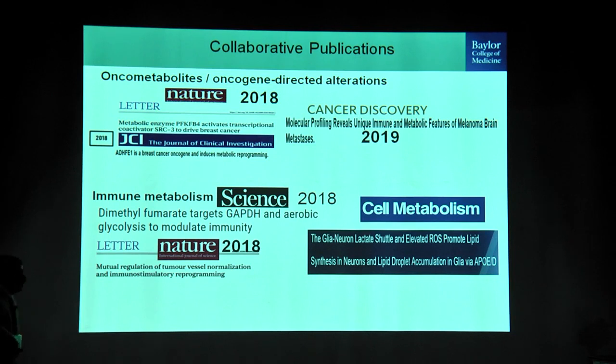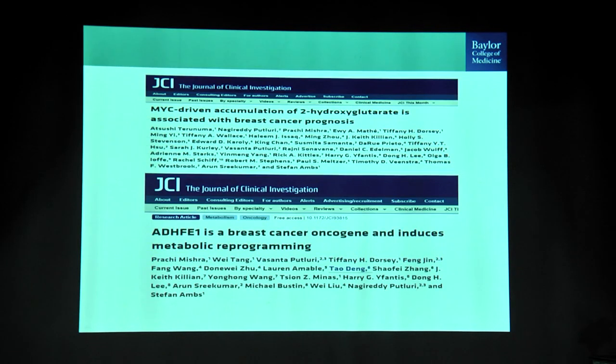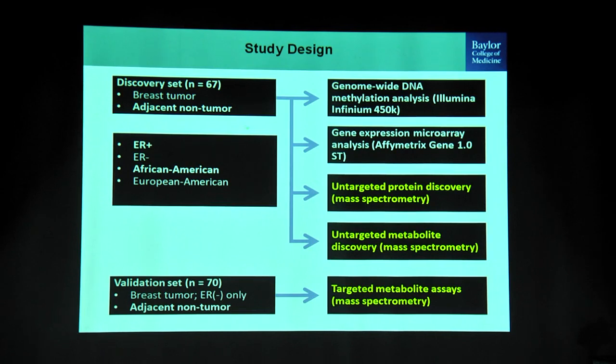These are some of the publications we have contributed to in the context of metabolism and cancer with various groups, and these are our publications in the context of prostate cancer. The first example is a study done in collaboration with Stefan Ambs from the National Cancer Institute. Two JCI papers came out of this. The first paper was titled 'MYC-driven accumulation of 2-hydroxyglutarate in breast cancer.'